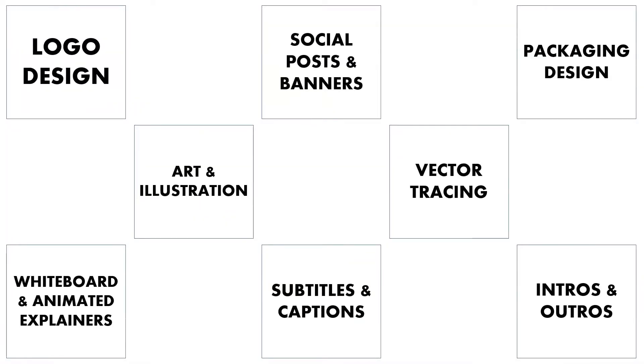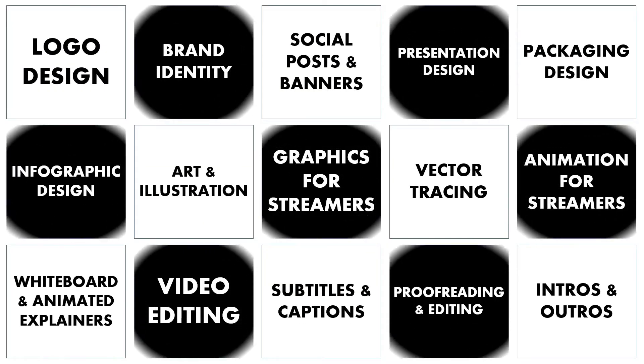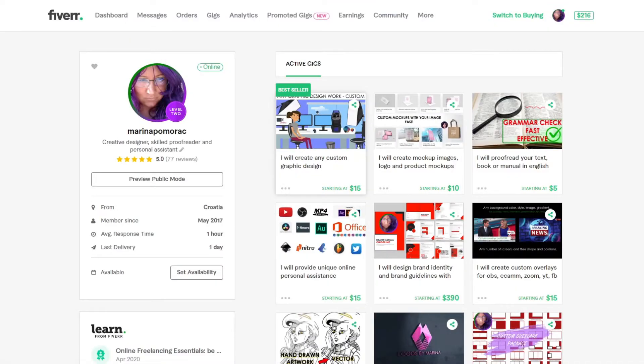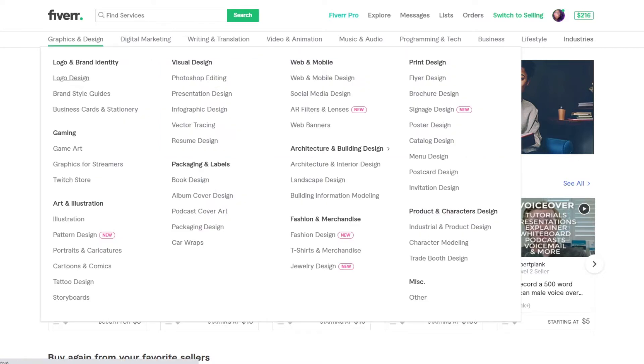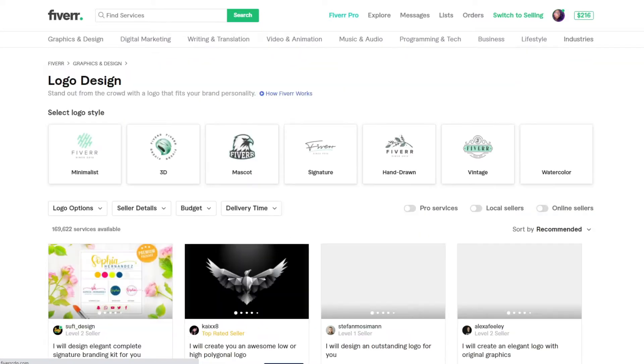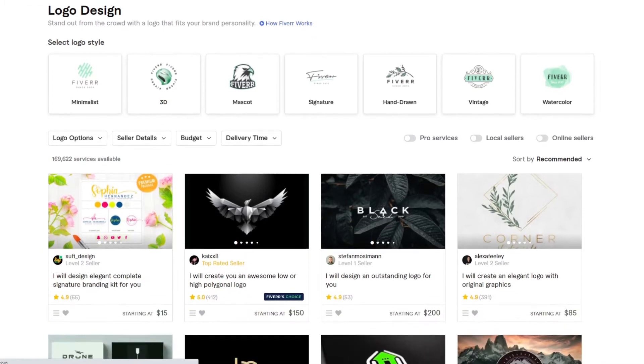Hello everyone, hi my name is Marina. Welcome to my channel, and this is the quick checkup on the logo design category on Fiverr. Today is the 3rd of January 2021, and we have some interesting numbers. Let's see what we have here, so this is the status that we have today.